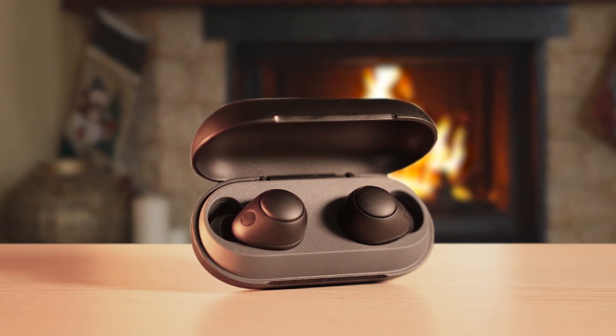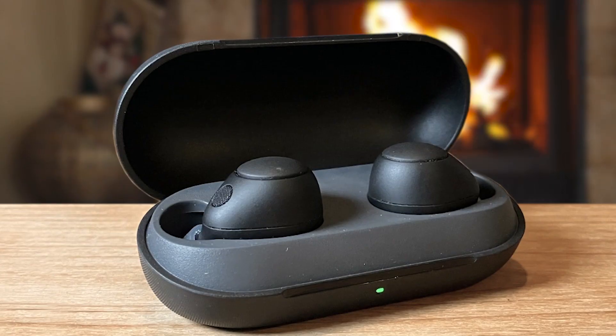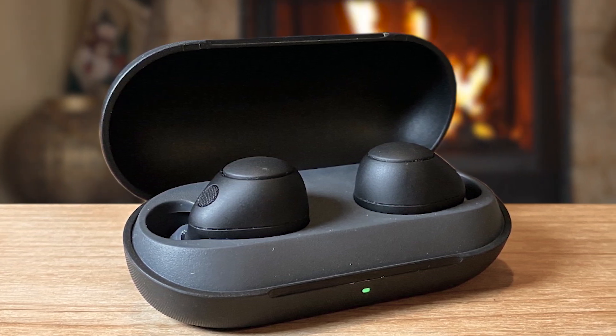The earbuds offer up to 15 hours of battery life, with quick charging providing an hour of playback in just 10 minutes. A standout feature is the multi-point connection, allowing users to seamlessly switch between two devices. These earbuds are also sweat and splash resistant with an IPX4 rating, making them suitable for active lifestyles. The integration of DSEE technology enhances music quality, even for compressed files.